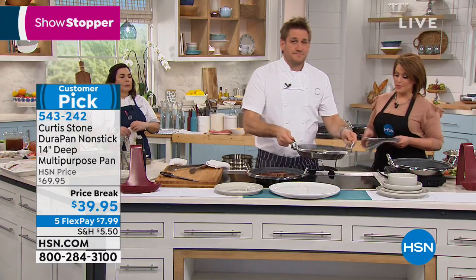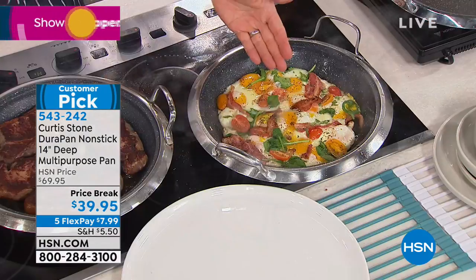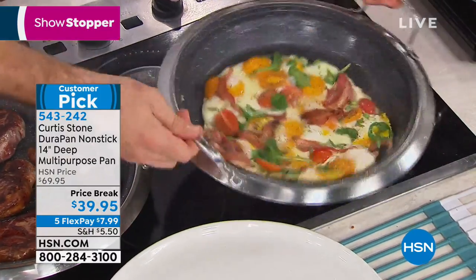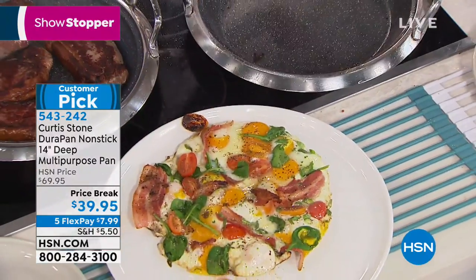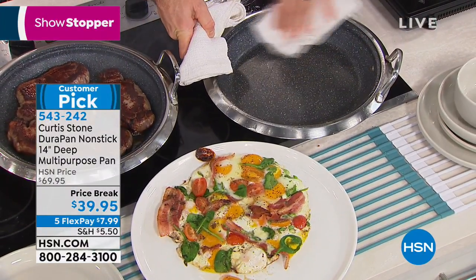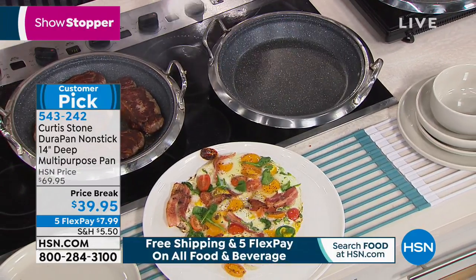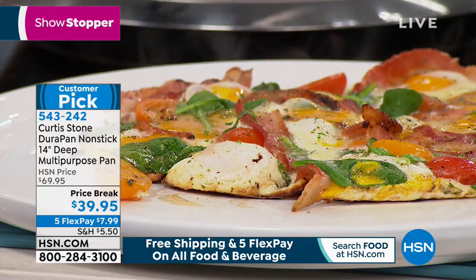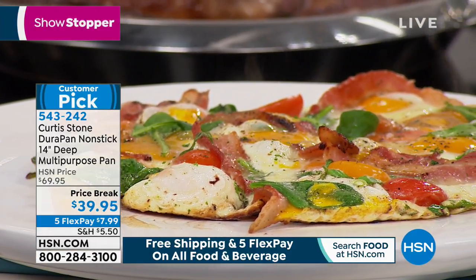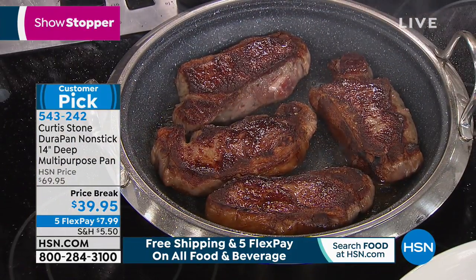The 14-inch do-it-all deep multi-purpose pan — also a customer pick. I threw in eggs, bacon, some spinach, tomato — things that stick — no oil, no butter. Watch the glide. And the best part of the DuraPan, of course, is the cleanup. You literally wipe the pan clean and it is spotless in just a second. This one comes with the tempered glass lid. Over 700 five-star reviews. Holds so much, and it even comes with a 10-year warranty.